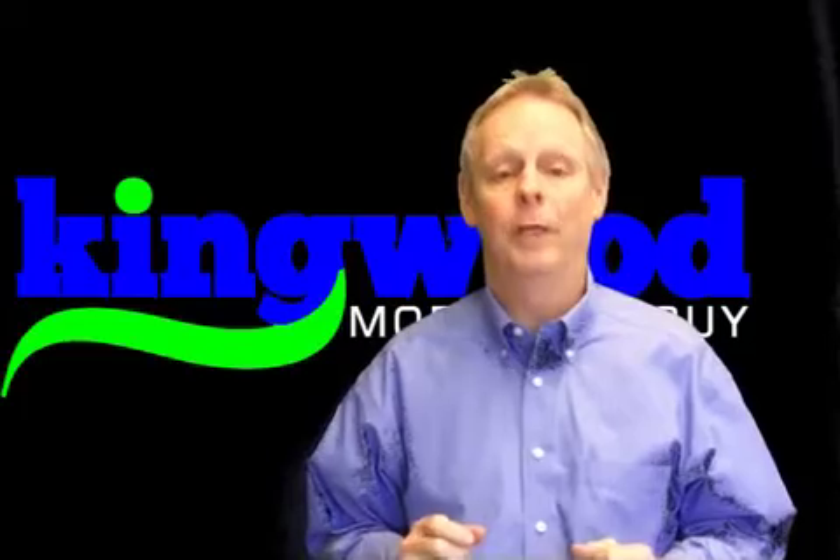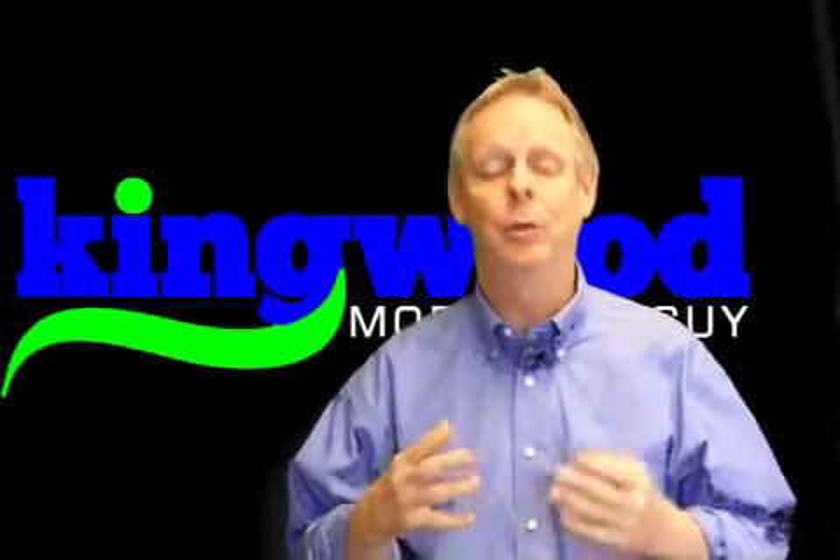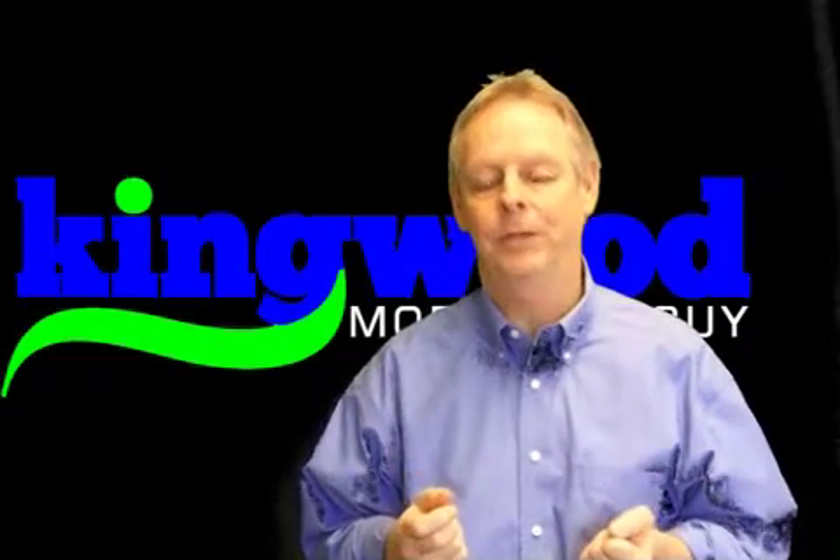Hey guys, this is Mike Durr, the Kingwood Mortgage Guy, and I wanted to tell you that I'm really excited about this new kind of raise in the bar for my video stuff.